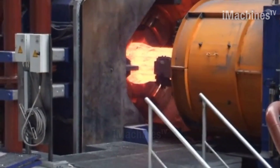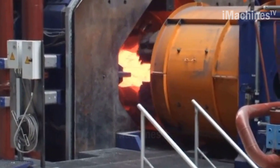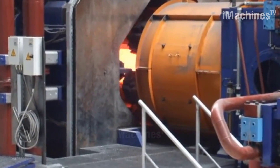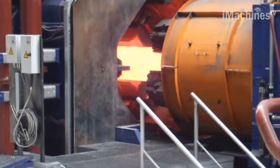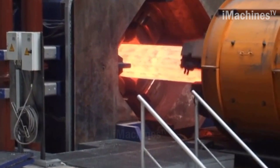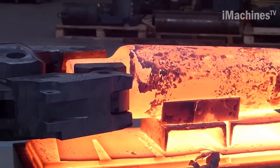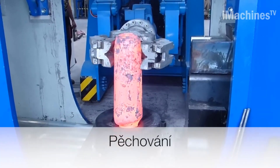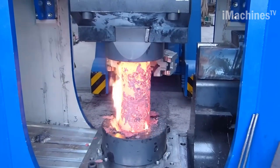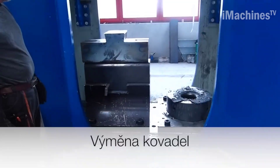The first step in free-forging is tamping, which involves striking the metal with a hammer to compress and shape it. The manipulator can be used to hold the metal in place while the hammer is struck, allowing for precise control over the shaping process. Once the metal has been tamped into the desired shape, the manipulator moves it to a different location on the press bed. Lengthening can then be performed, which involves stretching the metal out to increase its length by applying compressive force using the hydraulic press while the manipulator holds it in place.